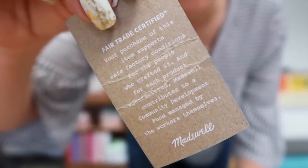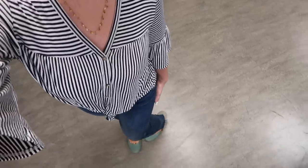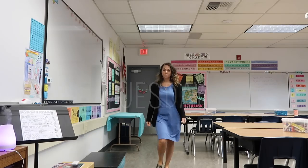I found these in store recently. These are some of my favorite flats to wear to work by The Root Collective. I have a discount code below in case you're interested in getting some super comfortable fair trade flats for work. This necklace is by The Starfish Project, another one of my favorite fair trade jewelry brands.